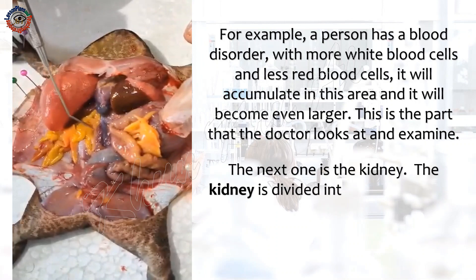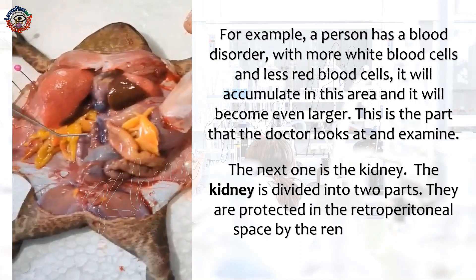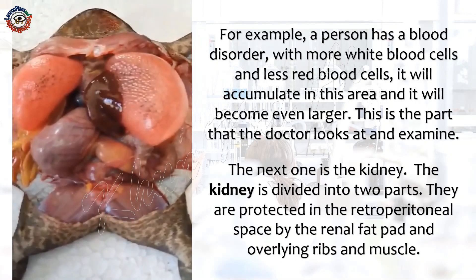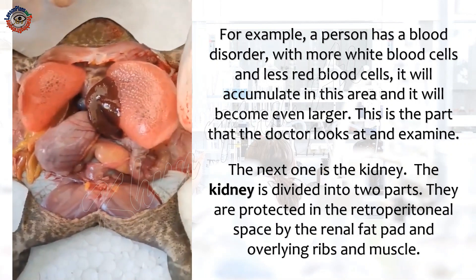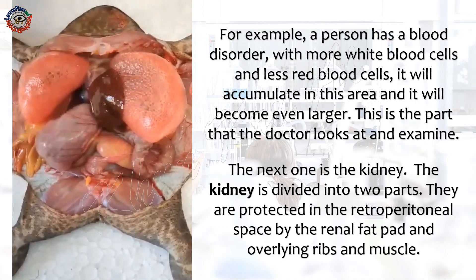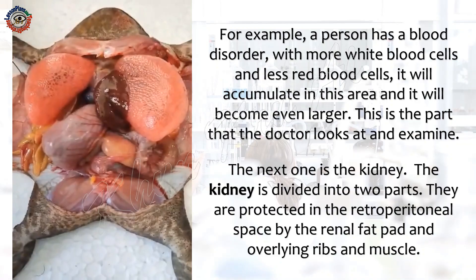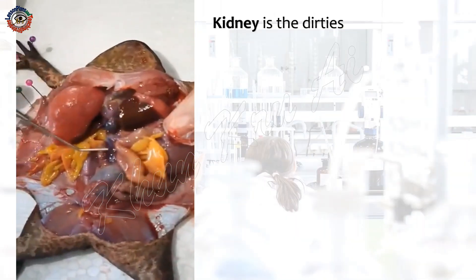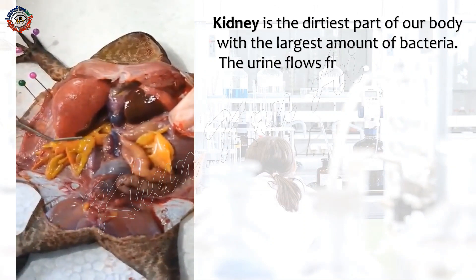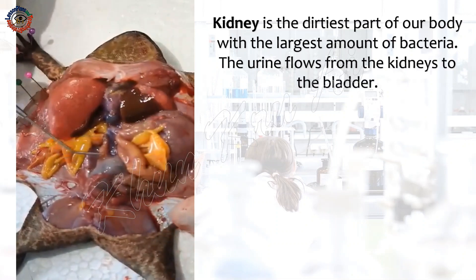The next one is the kidney. The kidney is divided into two parts. They are protected in the retroperitoneal space by the renal fat pad and overlying ribs and muscle. The kidney is the dirtiest part of our body with the largest amount of bacteria. The urine flows from the kidneys to the bladder.